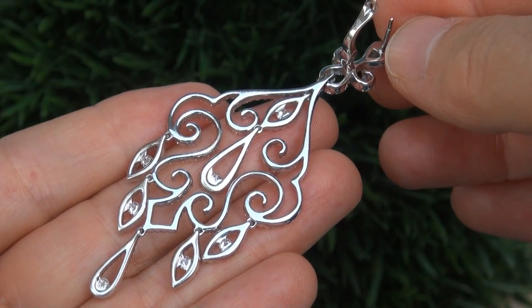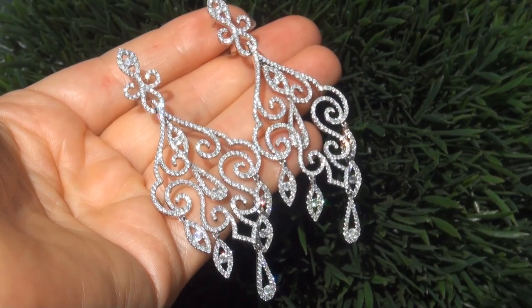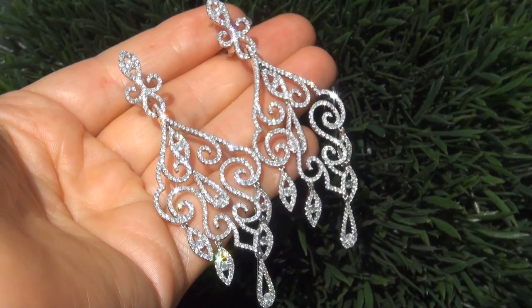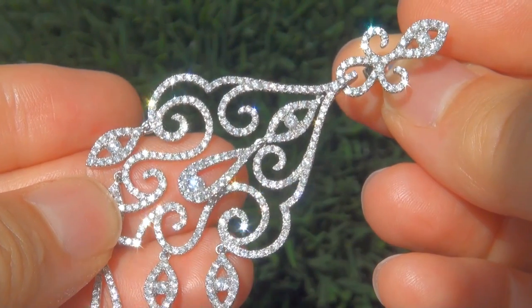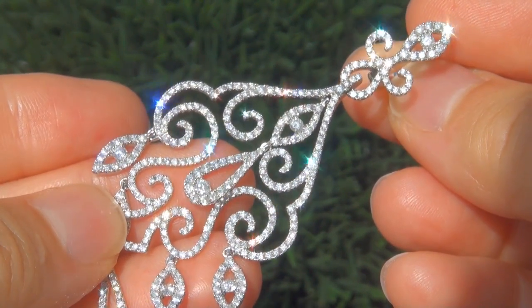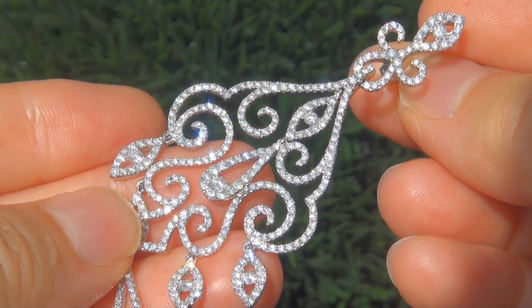Due to the urgency and time frame our consignor needs to sell this asset, the immaculate showroom beauties must be sold immediately. Fine quality untreated diamonds of this caliber are considered among the best of diamonds. Even better is to have both the eye clean clarity and the highly sought after F to G color.